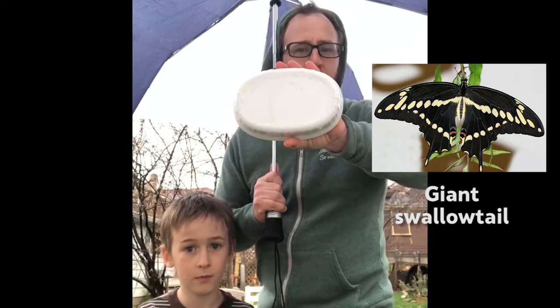The answer is the appropriately named giant swallowtail, which is about the size and shape of this ceramic bowl, with about a six to seven inch wingspan measured from the tip of the forewing to the tip of the forewing.